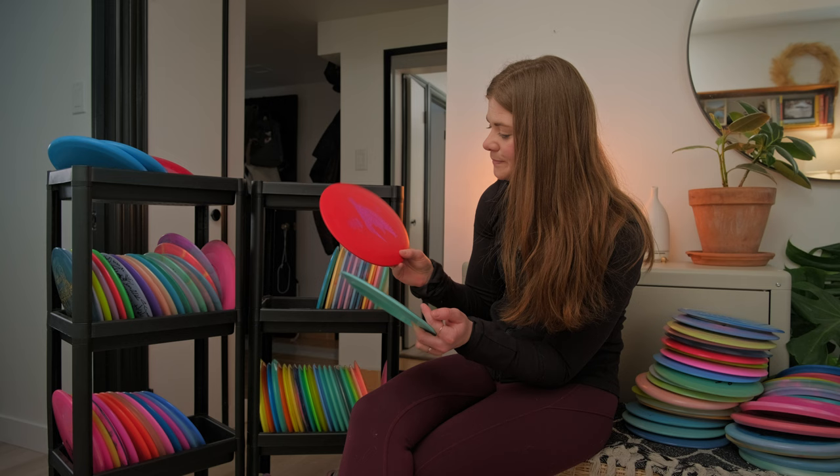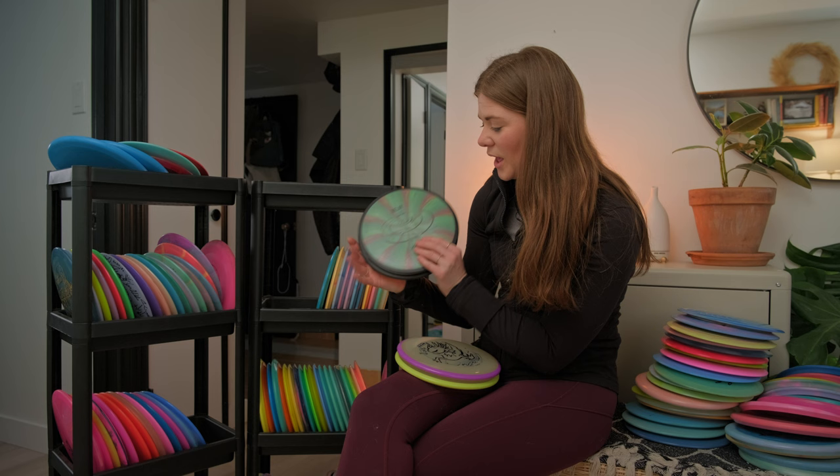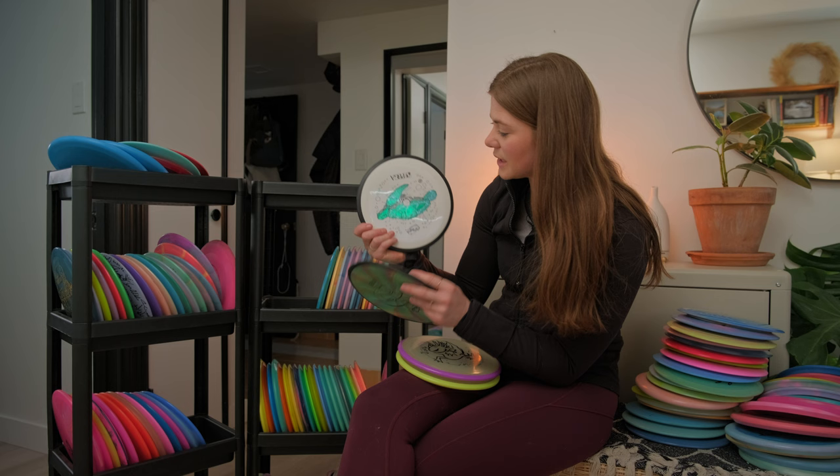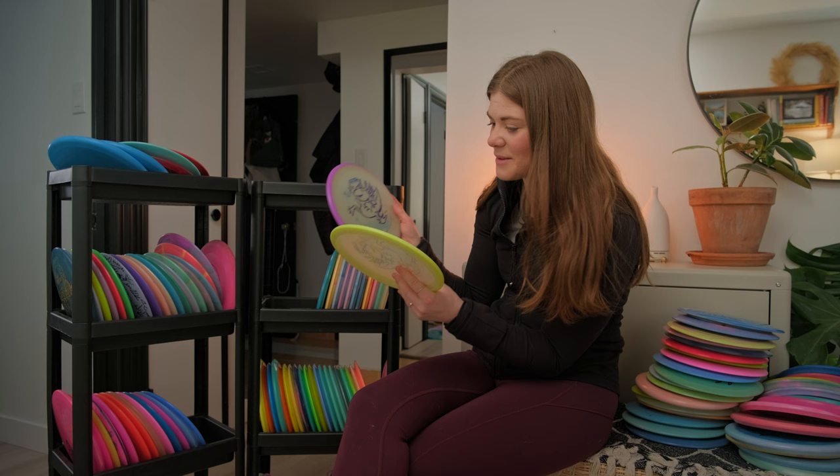Next up we have MVP discs — I have two molds, four discs. I have the MVP Relay which is a really really nice disc that flies super great. I got this when I became a PDGA member. And then the Simon Lizotte Hex — the Lizottle. I haven't thrown it yet but I'm super stoked; if it's anything like the Buzz, I'm going to love it.